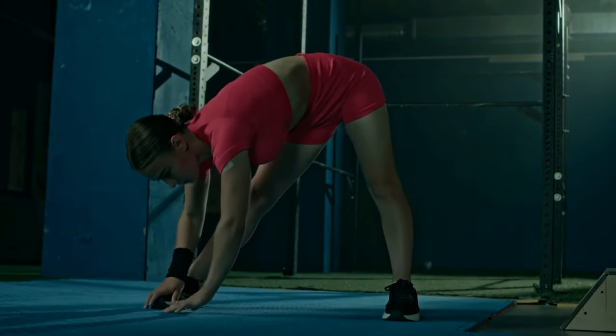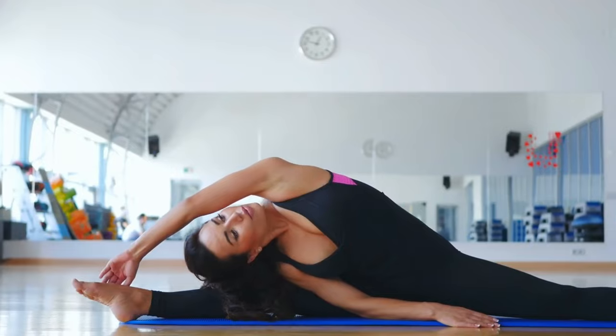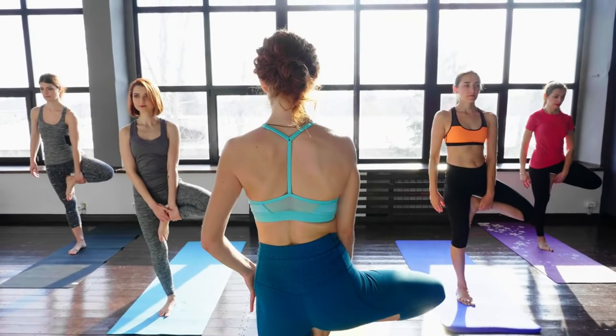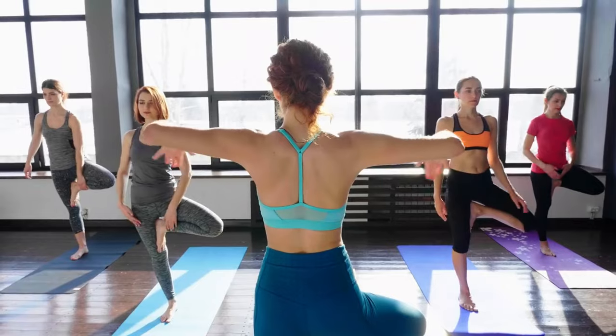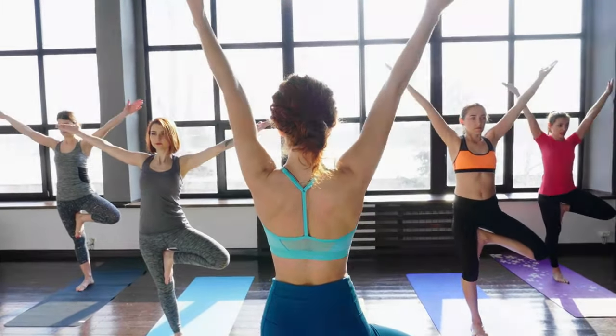Stretching also enhances your flexibility. Flexible muscles mean better range of motion and improved posture. Over time, this can lead to better balance, a more aligned spine, and fewer aches and pains from everyday activities.